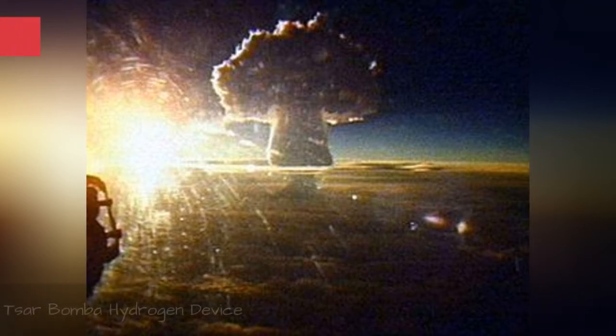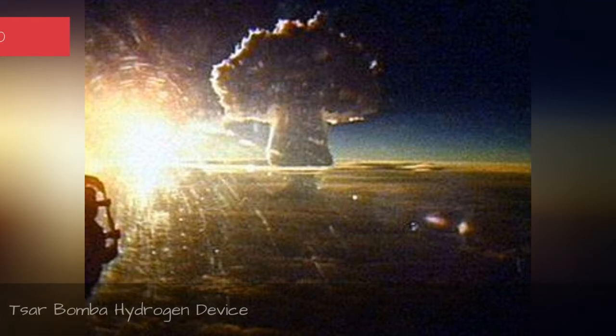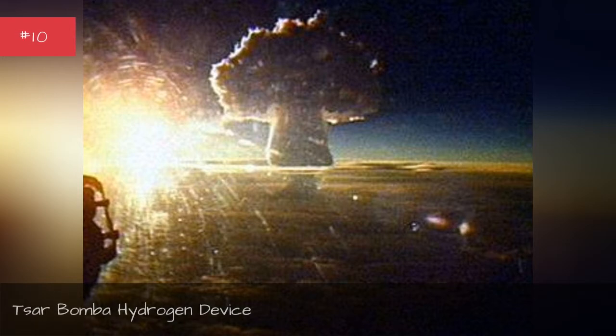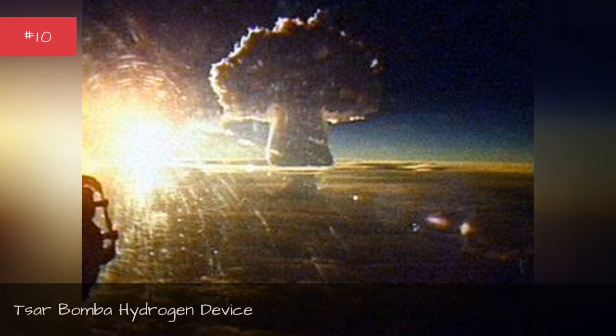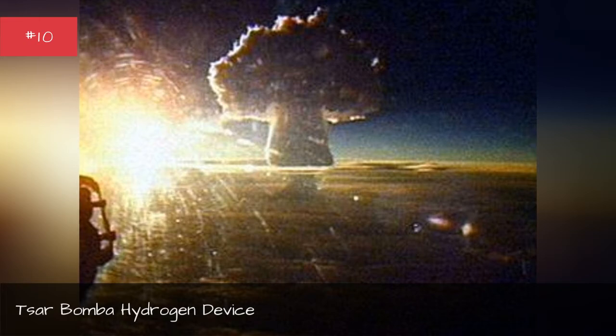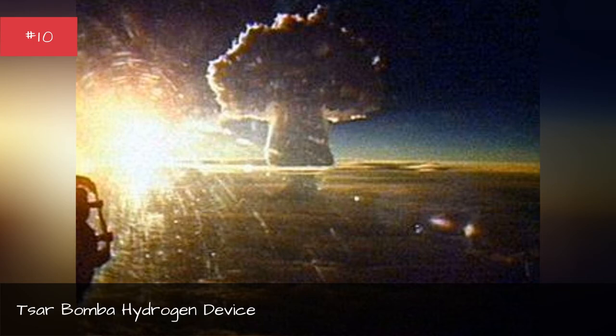The Tsar Bomba was a hydrogen device — the most powerful man-made explosion in history at 50 megatons. Imagine a piece of the sun about two miles in diameter suddenly appearing overhead. Now imagine that two-mile fusion fireball — itself bigger than the entire blast radius of Little Boy — suddenly exploding and releasing all of its energy, vaporizing everything within a 20-mile radius. That's the entire city of London turned to ash.